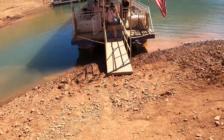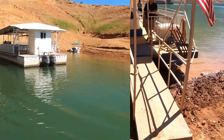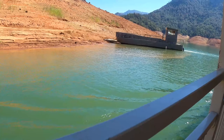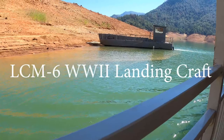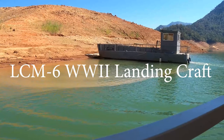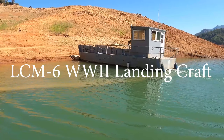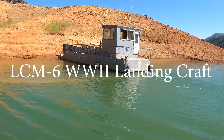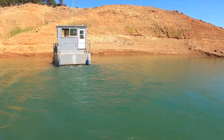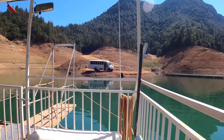Here we are, we made it down to the boat. Looks like we made it to the shuttle.